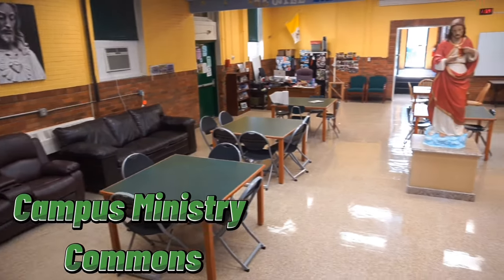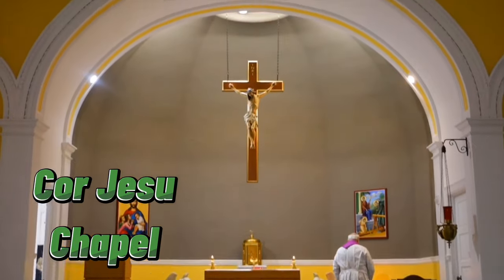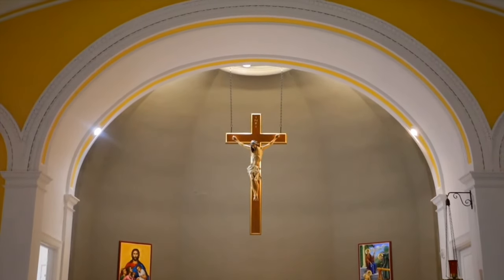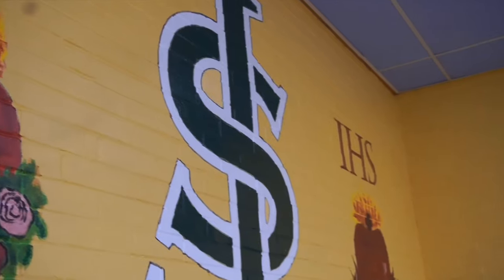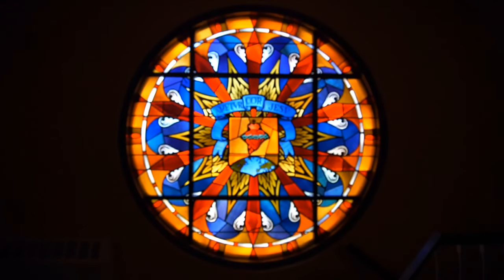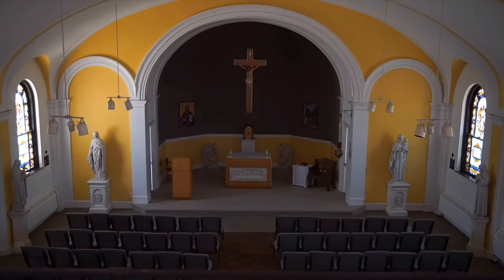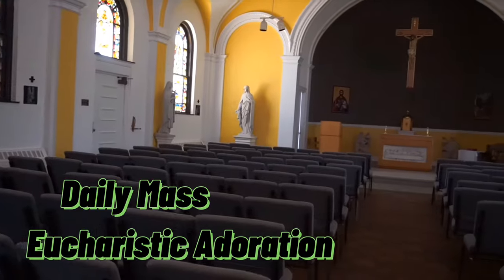Our next stop is the Campus Ministry Commons in Corriezu Chapel. The Commons is used by students during the unstructured period. Campus Ministry is the largest student organization in the school. From the day you become a St. Joe's student, you are a part of the Campus Ministry family. Upstairs is our Corriezu Chapel, where class-level Masses are held, as well as daily Masses and Eucharistic Adoration.